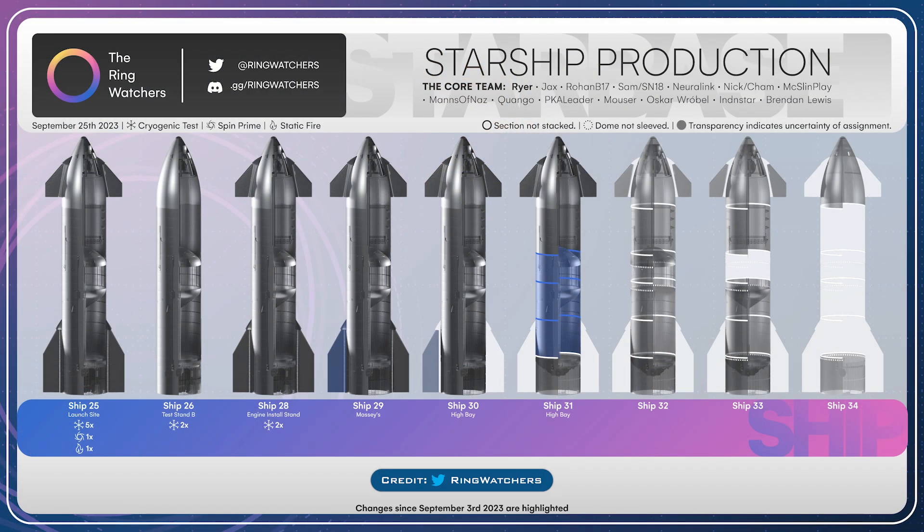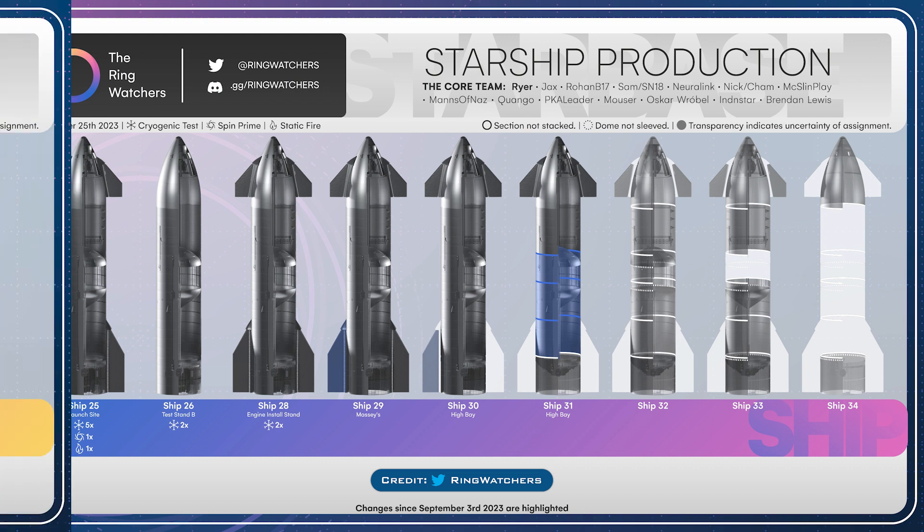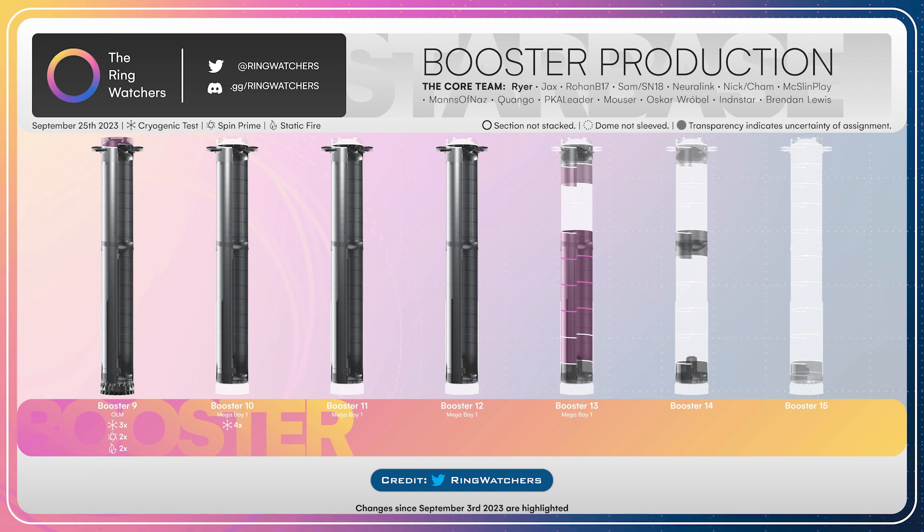To finish up the video today, there's an updated Starship production diagram to take a look at, thanks to the Ring Watchers. In addition, there's also the Booster production diagram to take a look at as well.